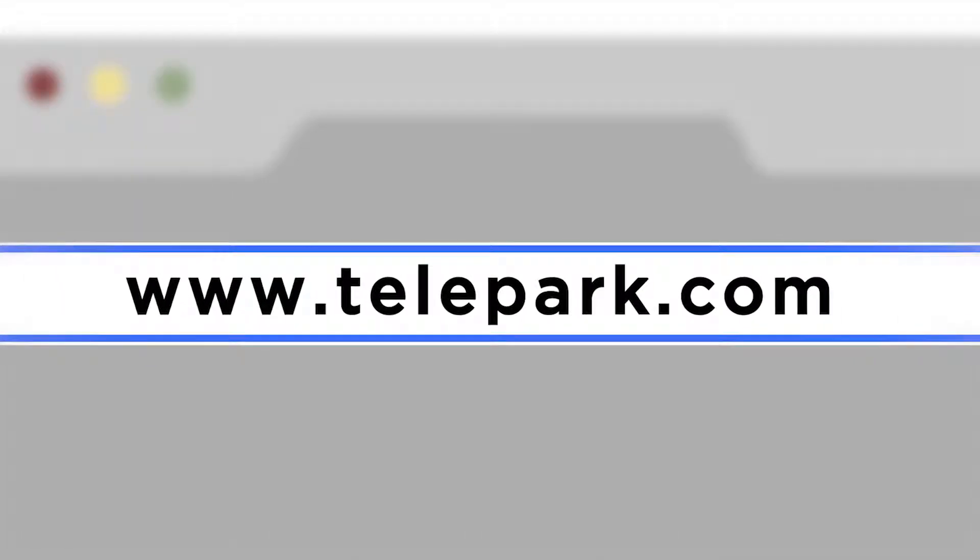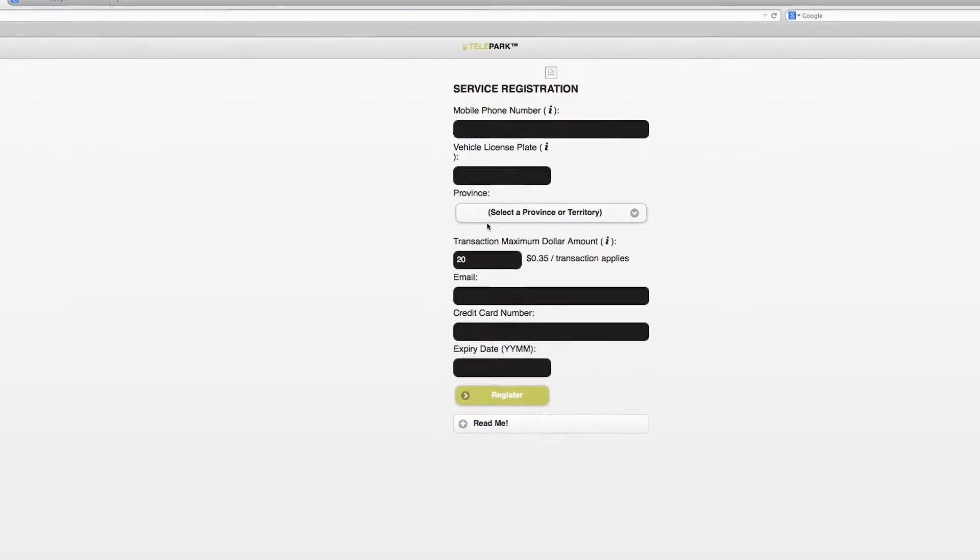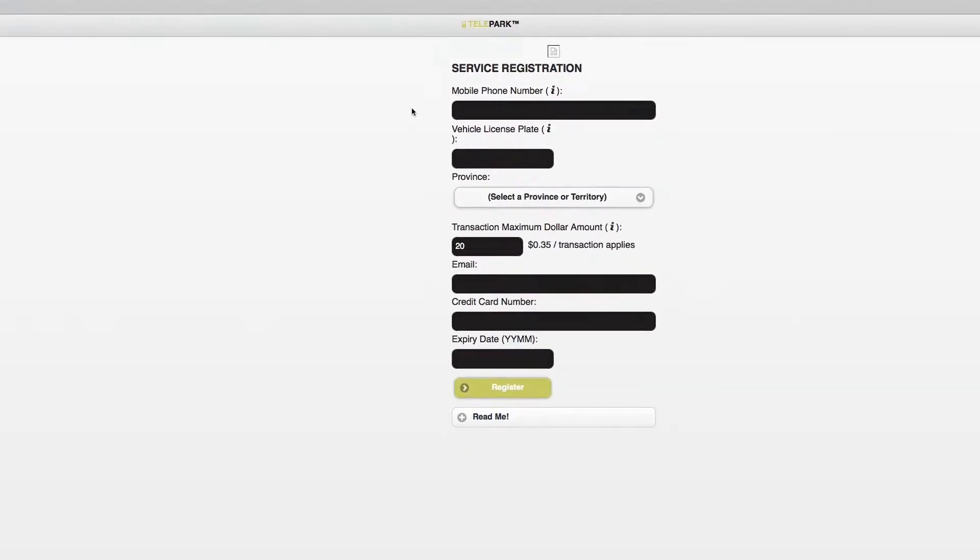To start, go to telepark.com to register using your license plate, cell phone, and a valid credit card. Then just follow the instructions to activate your account.